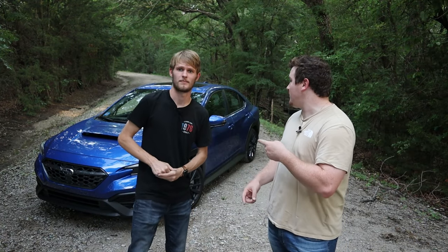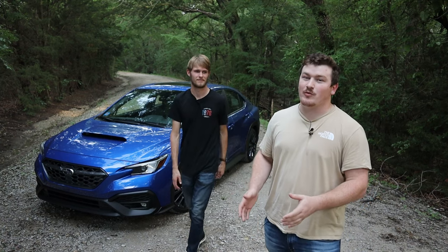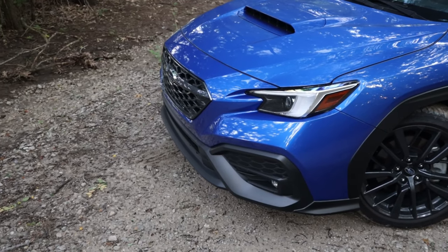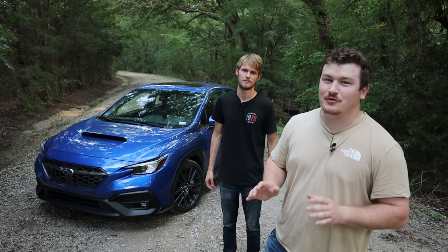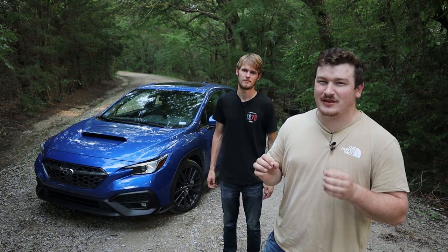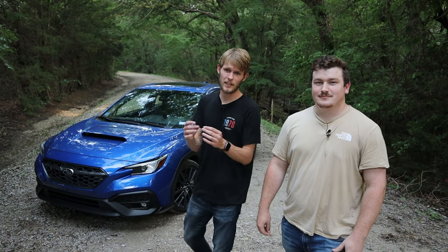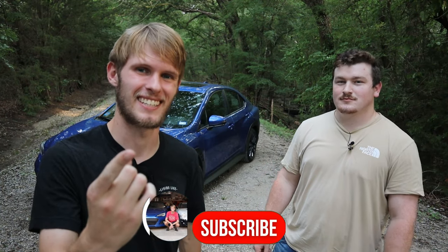I recently bought this WRX and it has been an absolute dream to get to drive. But today what we want to do is talk about the five things that we absolutely hate about this car. There's a lot to love, but there's a few nitpicky things that can really get under your skin — especially if you don't actually own one, you wouldn't actually know. So we're going to go through each of the five things and tell you what we would change about this WRX. Let's get into it.